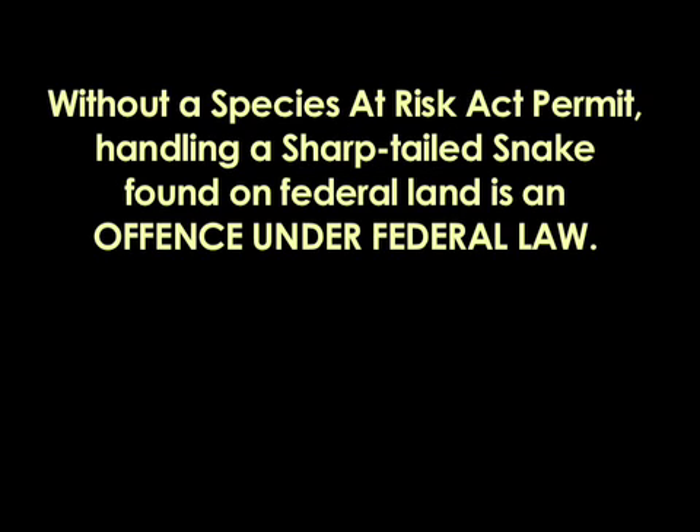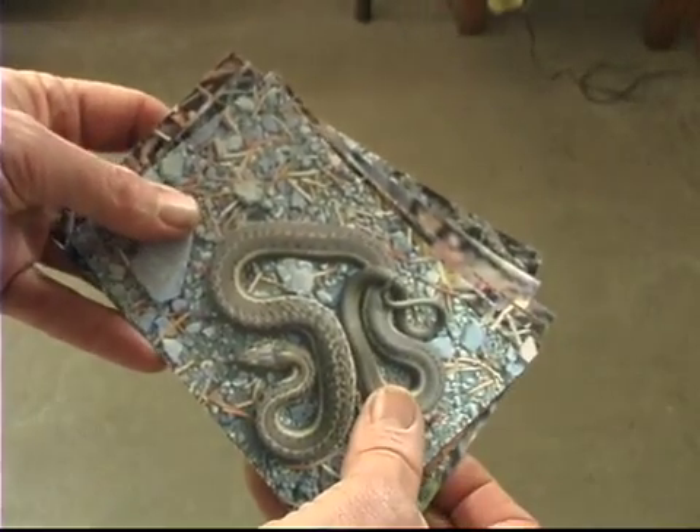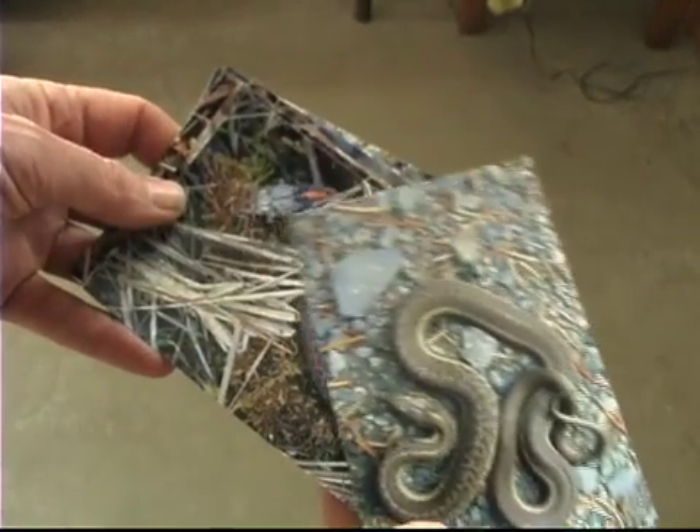Without a permit, handling a Sharptailed Snake found on Federal land is an offence under Federal law. If you find a snake on Federal land that you think is a Sharptailed Snake, take a picture that can later be used to identify the snake.